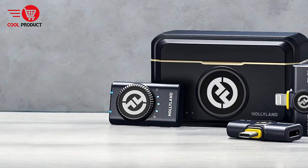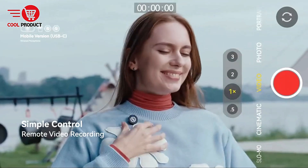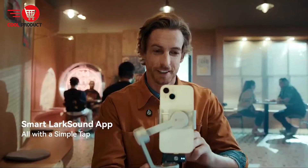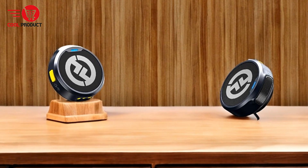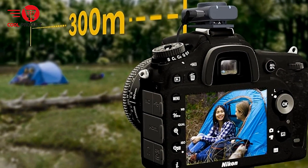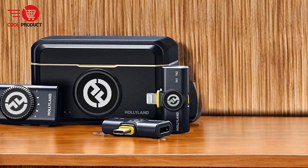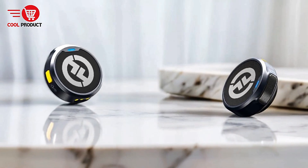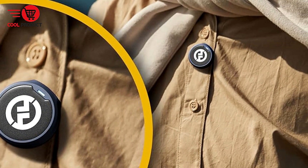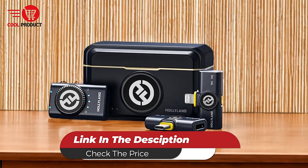Instant pairing: the Lark M2 system comes pre-paired from the factory, allowing for immediate use without complex setup procedures. The intuitive knob on the receiver lets users easily adjust volume levels, and the three LEDs provide clear volume level indicators. Stable transmission: equipped with a high-gain LDS antenna, the Lark M2 ensures stable audio transmission up to 1,000 feet (300 meters) line of sight. The system also supports UAC, allowing direct connection to a computer without needing an external sound card. Cons: the Lark M2 does not include XLR connectors or other advanced connectivity options that some professional audio setups might require. Overall, the Lark M2 stands out with its compact size, high-quality audio, extended battery life, and user-friendly features, though potential users should be aware of mode switching constraints, connectivity options, and the need for additional accessories for certain recording conditions.